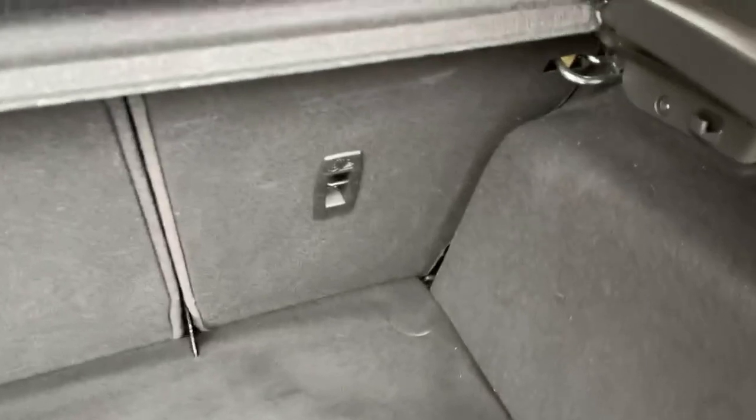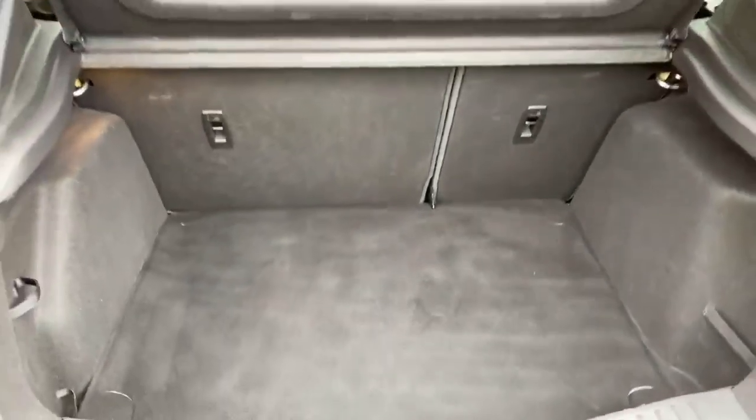Plenty of space in the boot. Rear seats are able to fold down in a 60/40 split and you've got a tyre inflation kit underneath the floor mat as well.